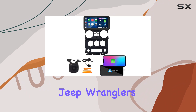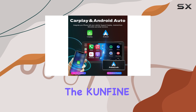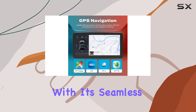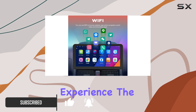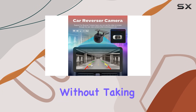Are you looking to upgrade your Jeep Wrangler's audio and navigation system? Look no further than the Confine CarPlay Android Auto Navigation Stereo. With its seamless integration of iOS and Android devices, you can enjoy a safer and more convenient driving experience. The voice assistant feature allows you to control various functions without taking your eyes off the road.